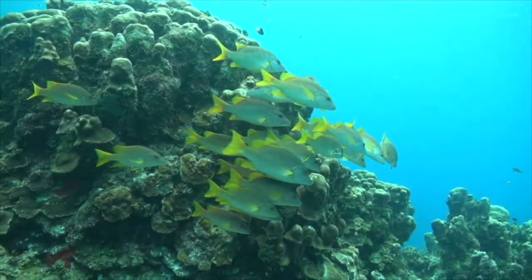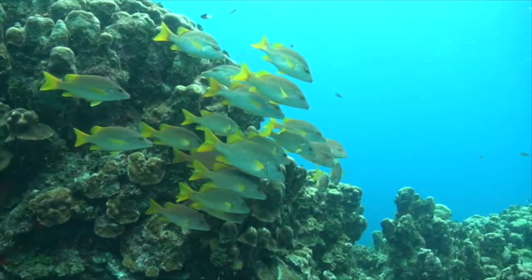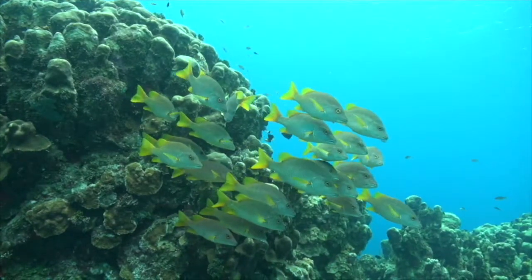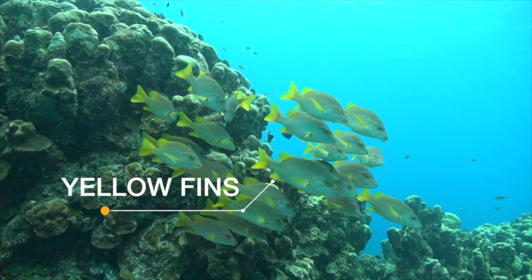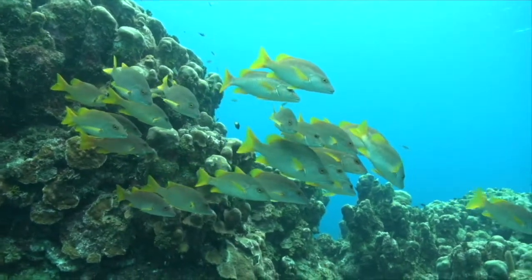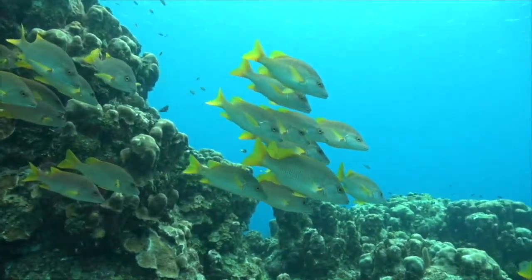Snappers are also very common on this reef, and the ones we see the most are the schoolmasters. We can tell it's a schoolmaster because they have yellow fins. They also have little grasping teeth right there in their mouths.